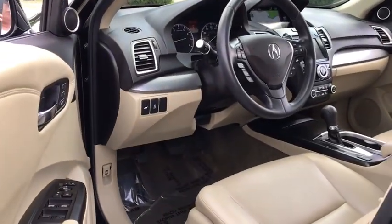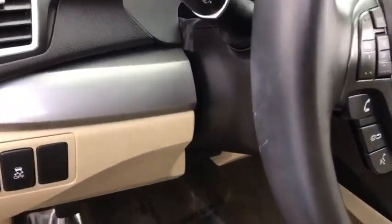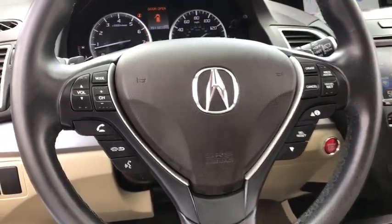Bluetooth, power steering, adjustable steering wheel, four-wheel disc brakes, cruise control, auto dimming rear view mirror, floor mats, keyless start.